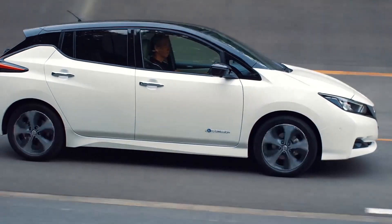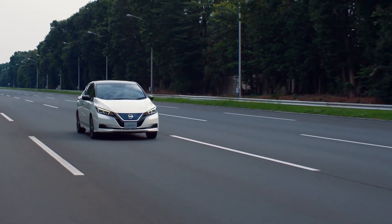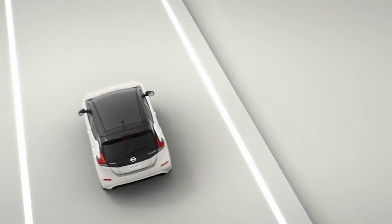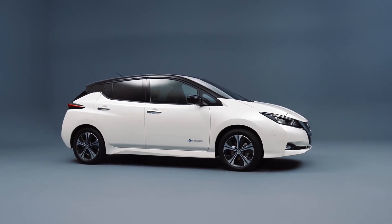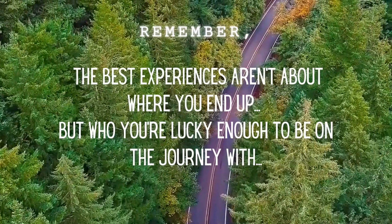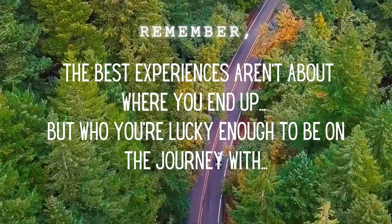This wraps up my review of the Nissan Leaf — let me know what you think of it. Thank you for sticking around through the very end of this video; nothing helps out my channel more than watching the entire video. These videos take a long time to make and are a labor of love. If you'd like to see my channel grow, please help spread the word. And until next time, remember: the best experiences aren't about where you end up, but who you're lucky enough to be on the journey with.